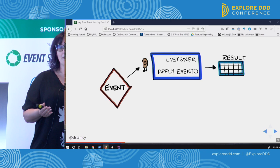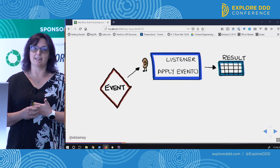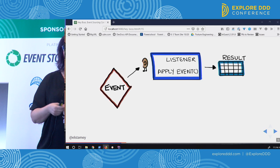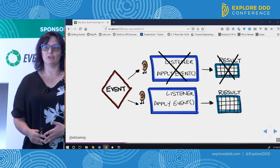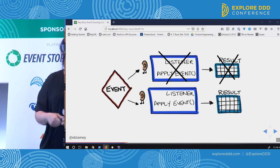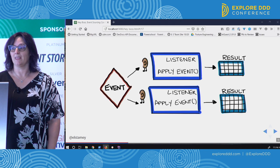We have our event and a listener with an apply method specific to it. It says, in this context right now, this is what I think about the fact that the book was checked out, and it may update a table into a result set. But if that ever changes, we can write a new apply method for the same event, treat it completely differently, and build an entirely new result set. We haven't lost the history of what happened, and we can replay those events into this new format. It's really powerful.